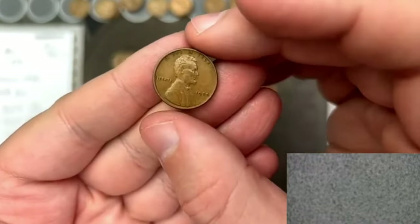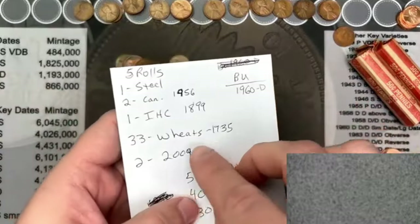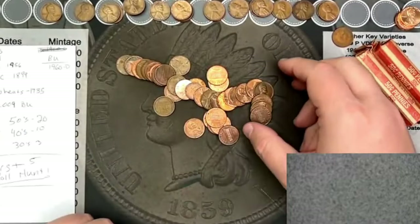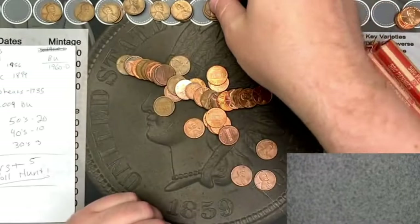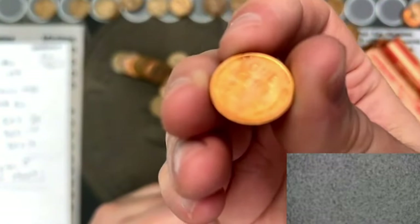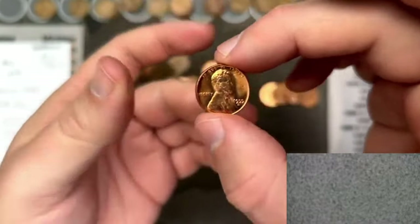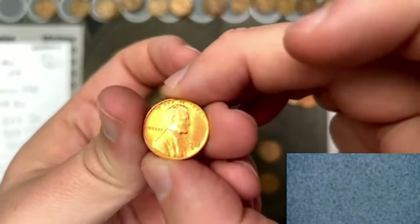1935 — that is the oldest wheat cent from tonight's hunt, and the oldest wheat cent we have found in these rolls so far. The oldest coin overall still goes to that Indian head cent. We also have a 1951 out of Denver coming up. And we've got a blazer — 1955 blazing red Denver cent. Look at that shiny red — 1955 out of Denver. Very awesome.